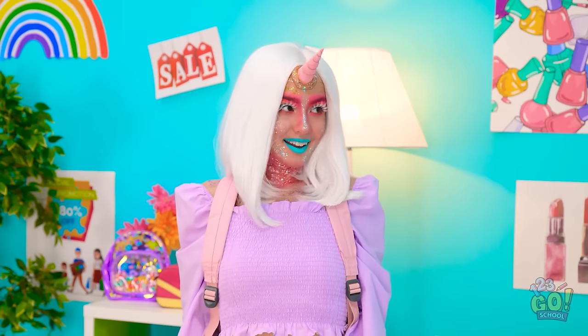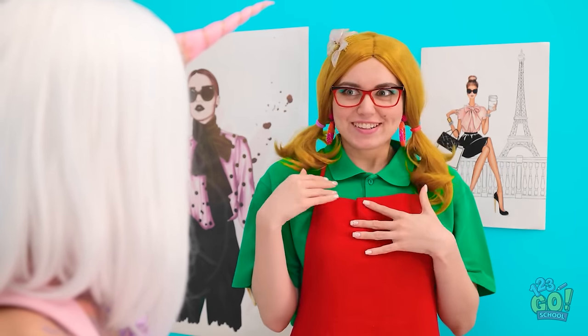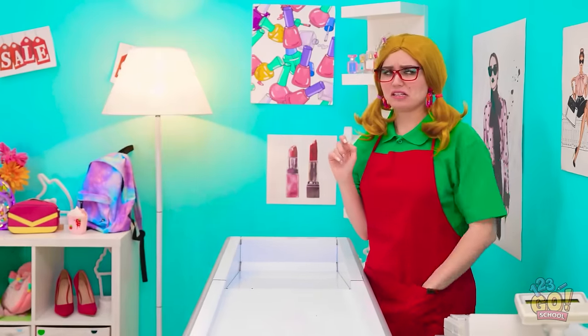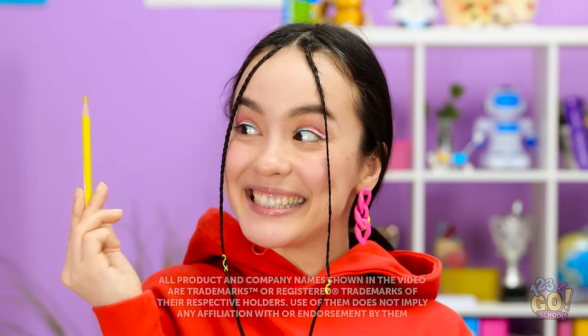Thanks again! I thought you were a real unicorn! This whole look — wow! I was hoping you'd say that! Suddenly I have a complex. I need a makeover! I think it's time!